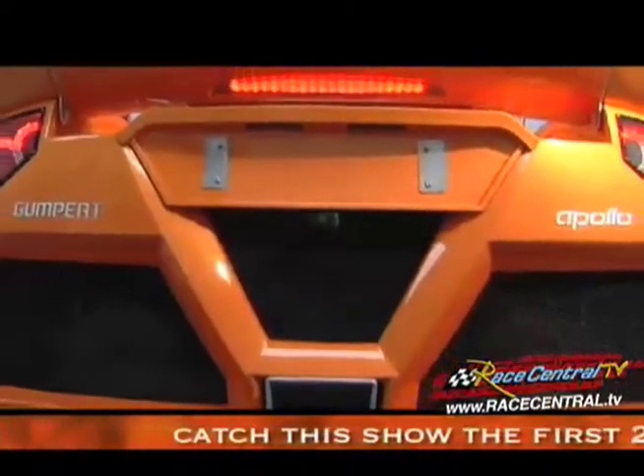All right, we're back here in the Batcave. We're here with Rod from Evolution Motorsports. It's the Goompert Apollo, one of two in North America, right here on Race Central TV. We've got the good stuff and we're going to get to see it before anybody else, so talk to me about this thing.